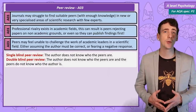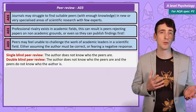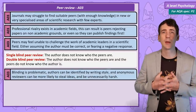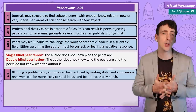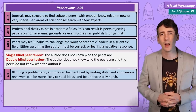To deal with some of these issues, the peer review process can be blinded — either single blind, so the researcher doesn't know who's reviewing the paper, or double blind, so the reviewers don't know who they're reviewing. But researchers can often be identified by writing style, and anonymity comes with its own problems, as reviewers who know they're anonymous might be more likely to steal ideas and be unnecessarily harsh.